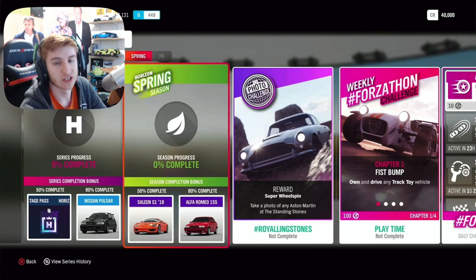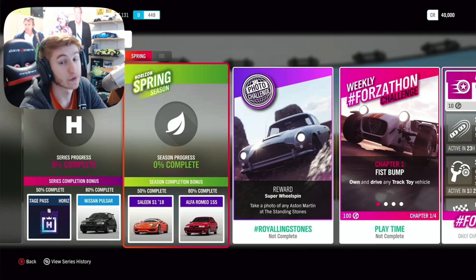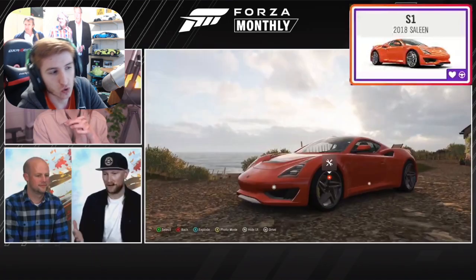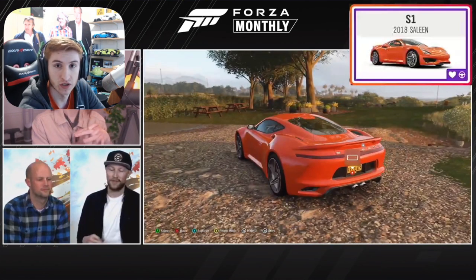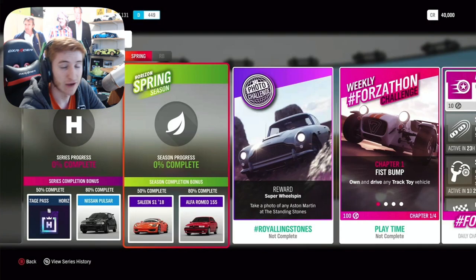In Spring, the final week, for 50% completion you can get the third and final new car for this month — the Celine S1 from 2018. This is a very cool supercar, quite a cheap supercar actually, which I thought was interesting — quite quick, quite cool. For 80% completion you can get the Alfa Romeo 155. Through some exclusive championships you can also get hypercars like the Zenvo TSRS and the Jesco, so if you haven't got those, you'll have a shot in Spring.